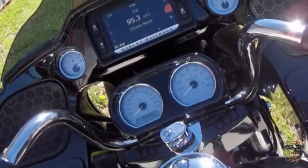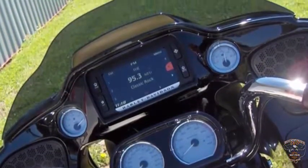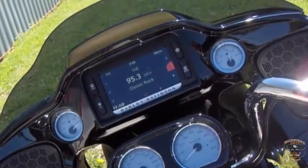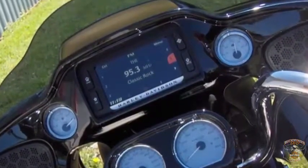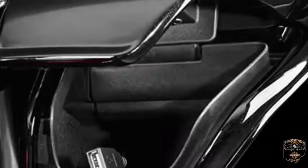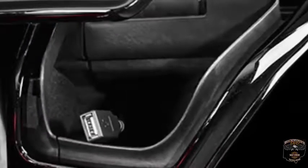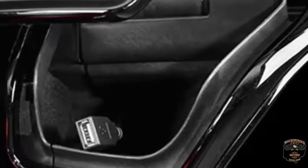The Boombox 6.5 GT will let you know when you are running low on fuel, then suggests gas station options and directs you to the closest one. Whether you want directions, a phone call, or your favorite song blasted through the 25-watts-per-channel Boom Audio, the jukebox opens with one touch of a button and includes a USB connection which accepts your iPhone, iTouch, and other USB-compatible devices.